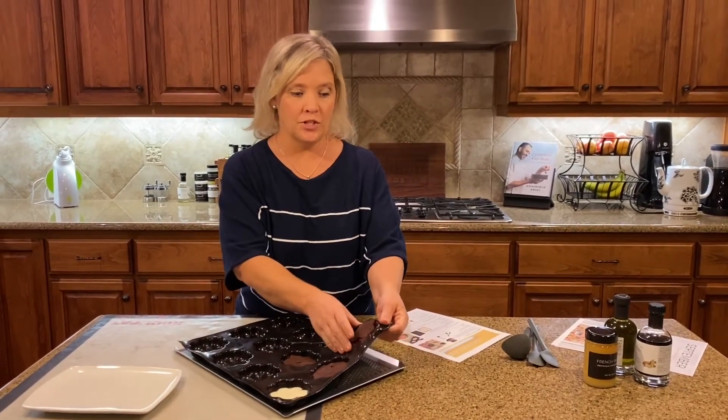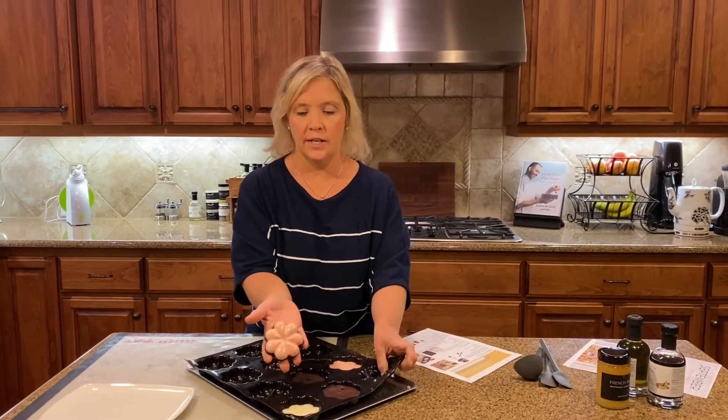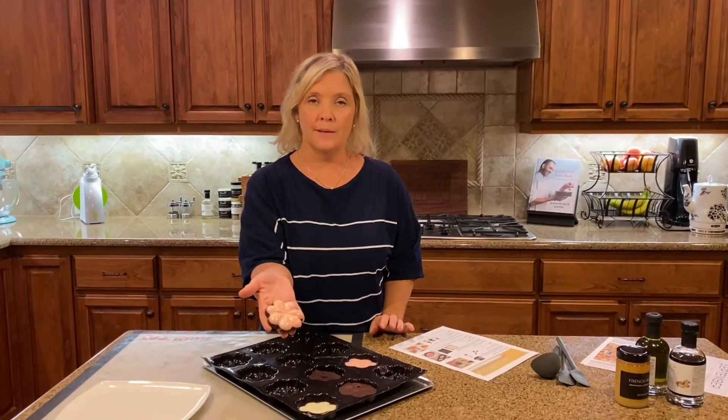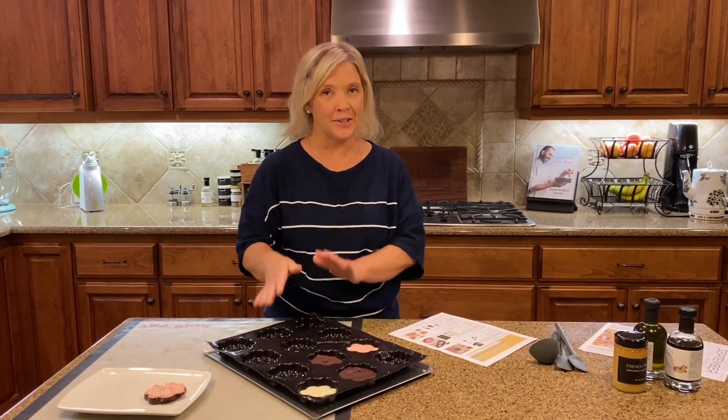I want to show you these chocolates I made tonight in the petal tray, just to give you an idea. I took white chocolate and added a little coloring to it and layered it up with some semi-sweet chocolate — isn't that gorgeous? You can do so many great things with this mini petal tray. Definitely consider adding this to your list to maximize some fun this September.